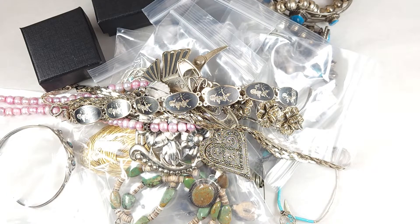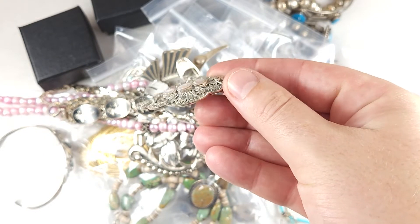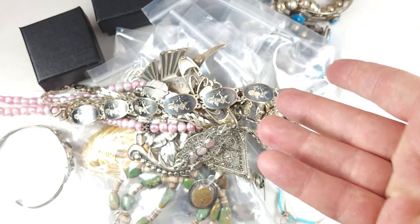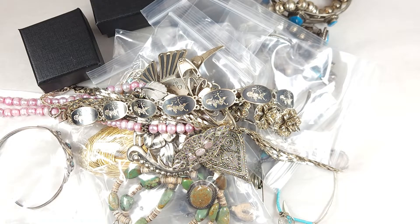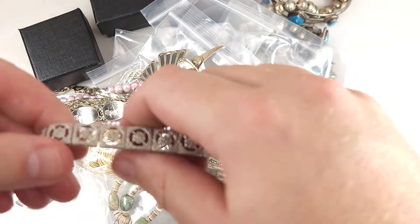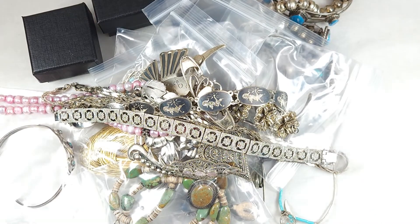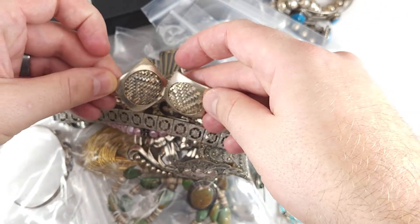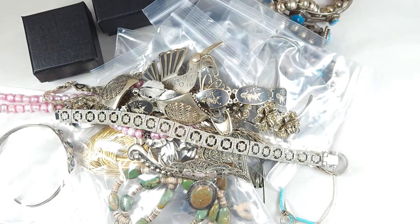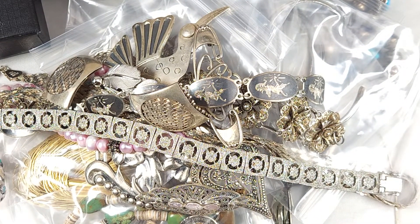I guess some of this stuff is getting a little bit more popular because it's a little bit more affordable — this kind of stuff versus some higher end fine jewelry that I typically would buy. Because that's kind of more my market: doing more gold, diamonds, big pieces, and also watches.